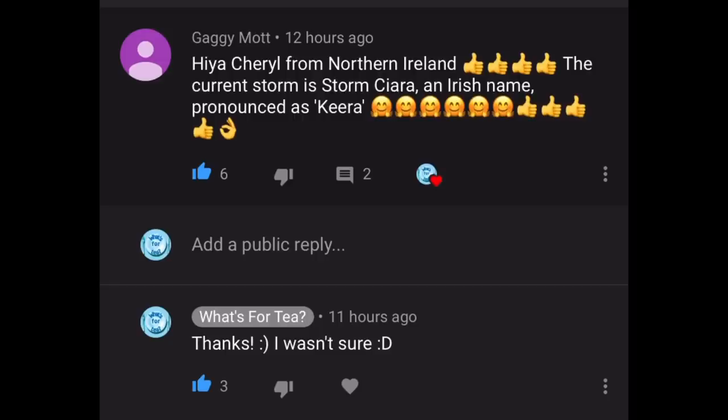The next comment is from Gaggy Mott, who's written: "Hiya Cheryl, from Northern Ireland — the current storm is called Ciara, an Irish name pronounced Kira." Well there you go — I was pronouncing it wrong! I wasn't sure if it was Sierra or Cara, but there you go, it's Kira. Thank you very much for that, lovely to see you.